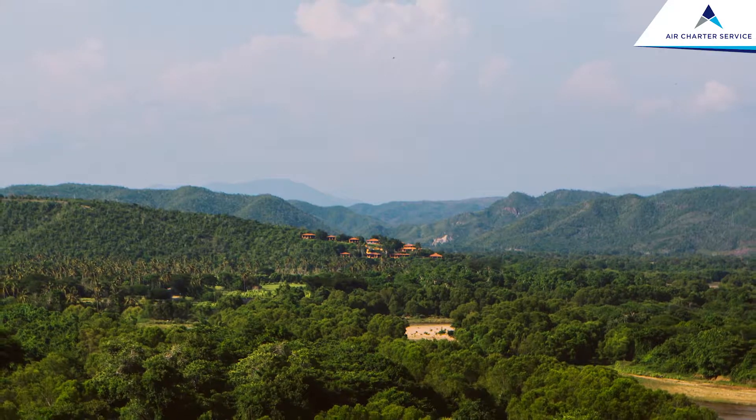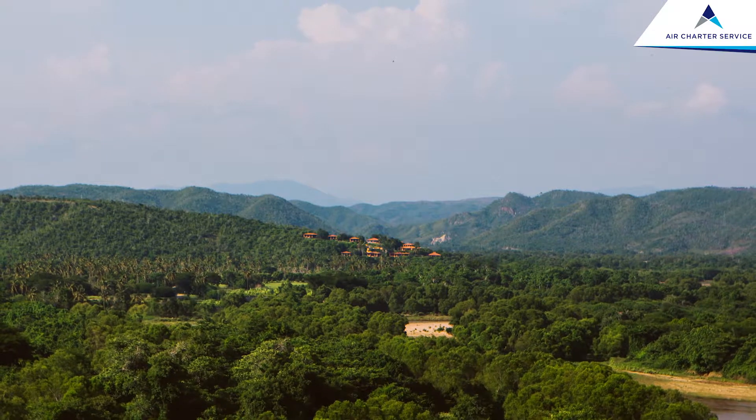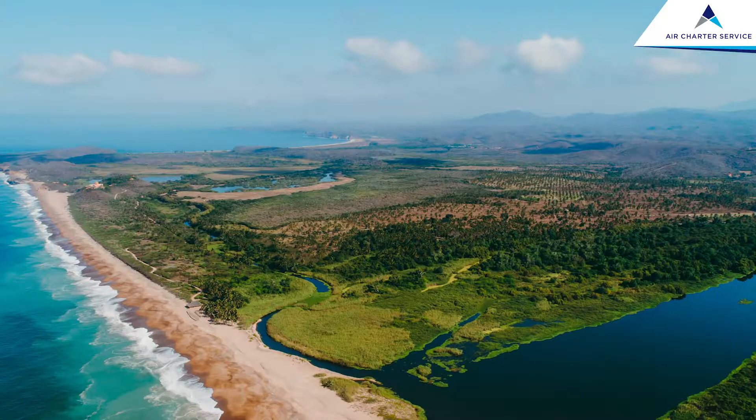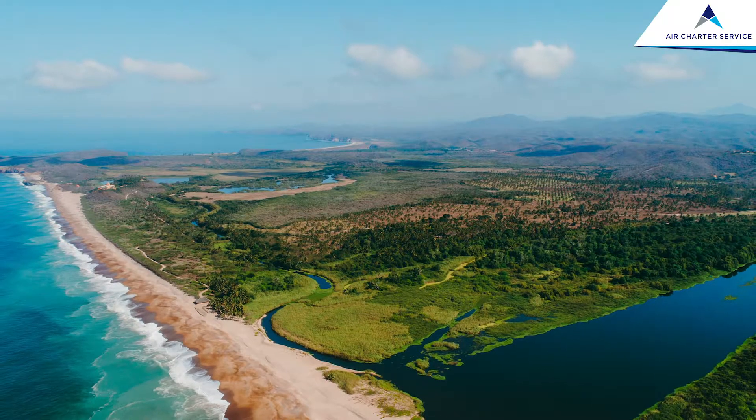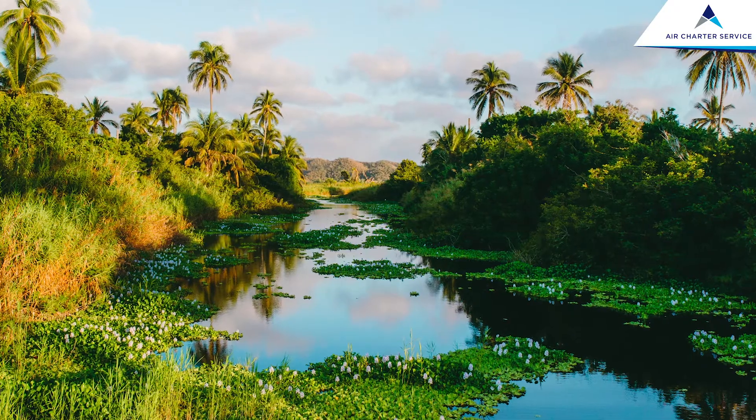Cuxmala is located on the west coast of Mexico. It's called the Costa Alegre coast and it's actually a 32,000-acre biosphere, and there is nothing other than the nature reserve as far as the eye can see.